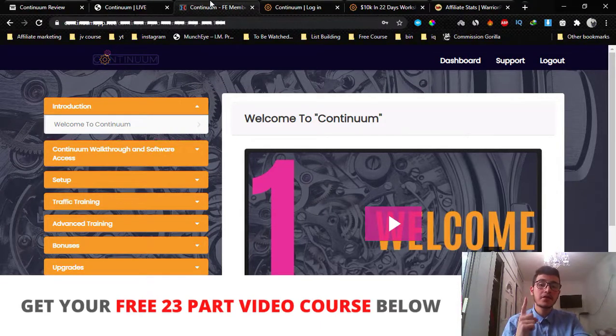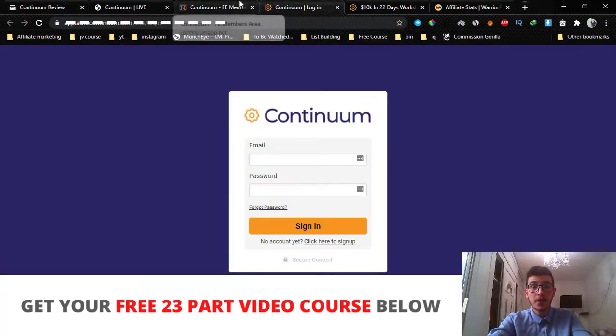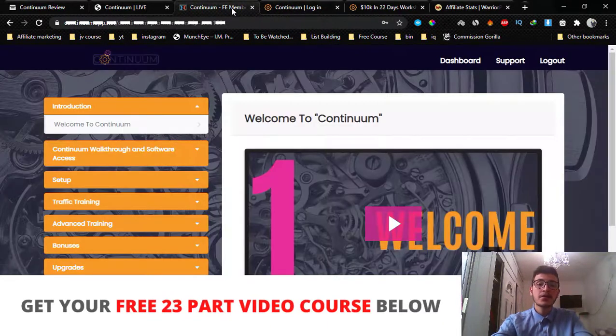Continuum is a two-part system. In the first part you're gonna get access to the Continuum software, which is a webinar software. In other cases a webinar software will literally cost you $250 per year, but via accessing the front end — which is gonna cost you $17 — you get access to this amazing software plus three done-for-you high-ticket auto webinars. All you have to do is upload these done-for-you webinars to the software, get your affiliate link inside the webinar, and drive traffic to the webinar so you can start making sales right off the bat.